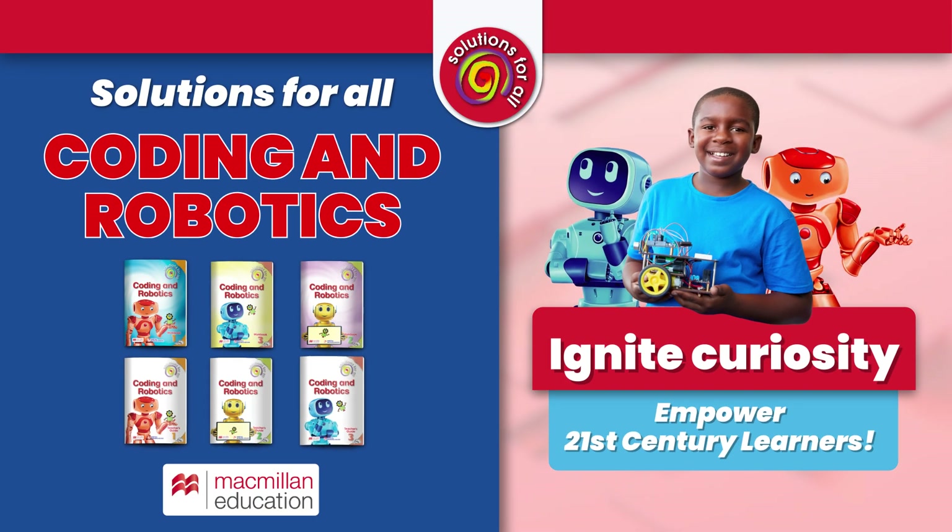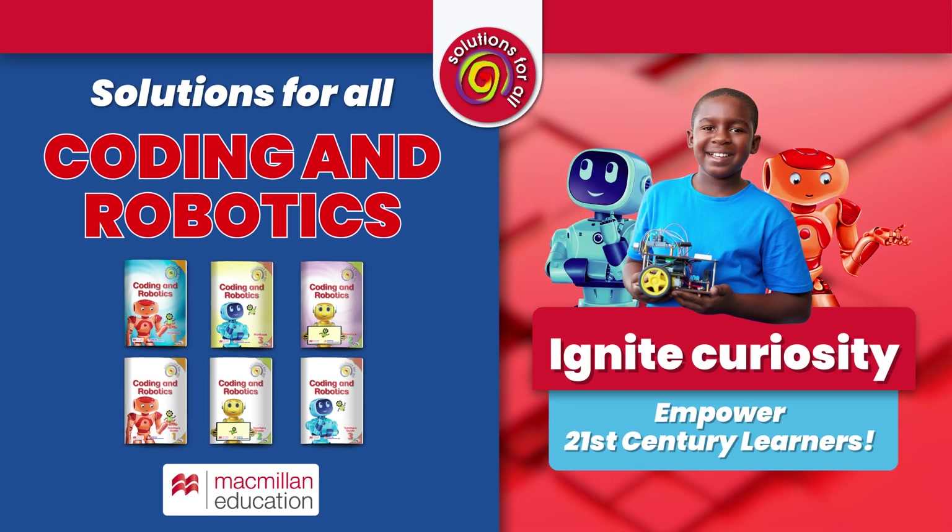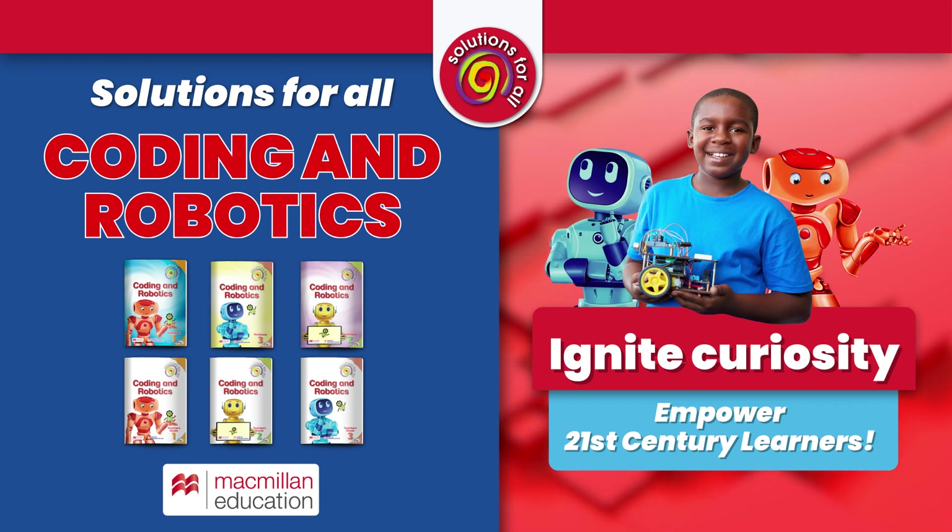Solutions for All Coding and Robotics: ignite curiosity, empower 21st century learners.